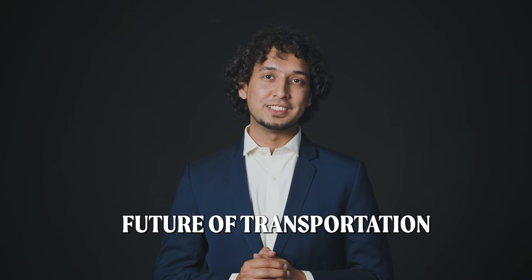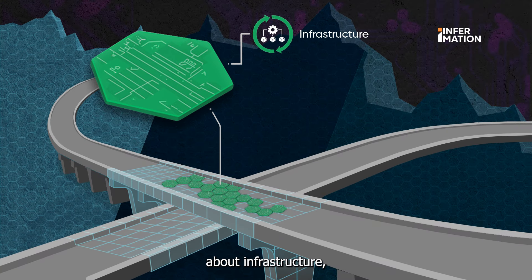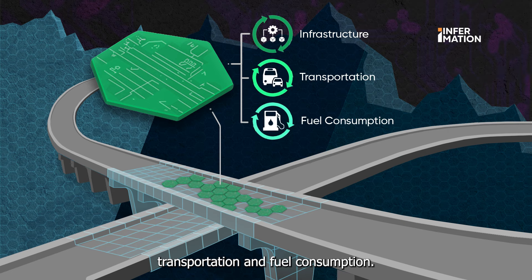Welcome to the future of transportation. Smart solar powered roads utilize cutting-edge technology to transform the way we think about infrastructure, transportation and fuel consumption.